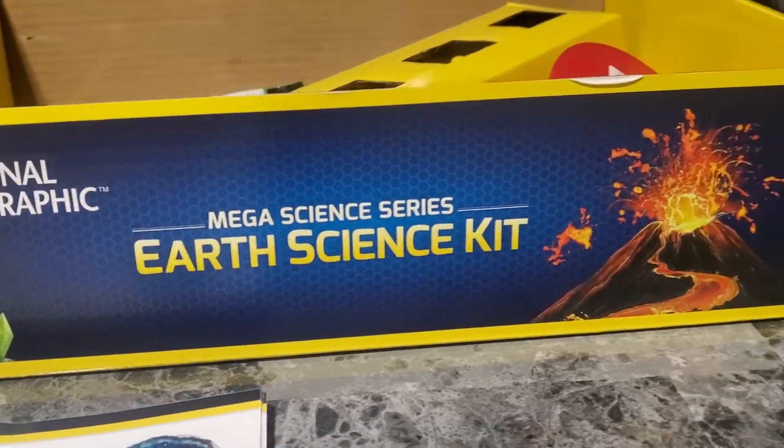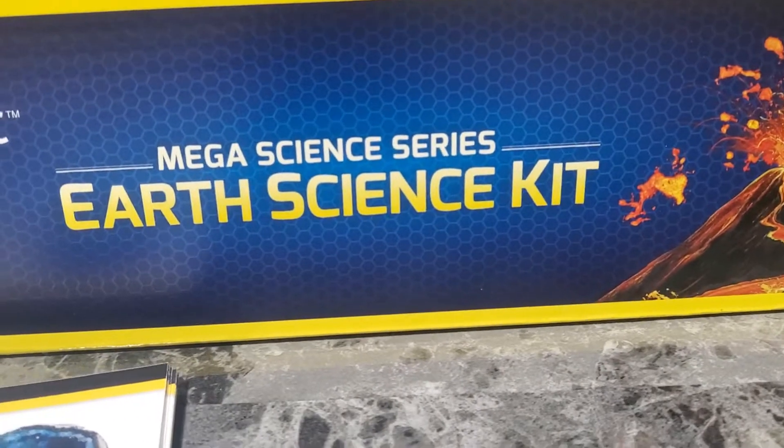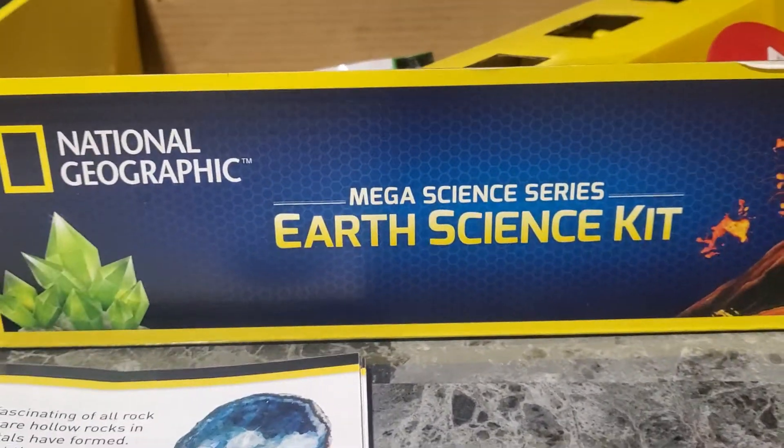What's up guys? Mr. Alan C. here. Today we're going to be examining the different specimens that are included in the Mega Science Series Earth Science Kit from National Geographic.